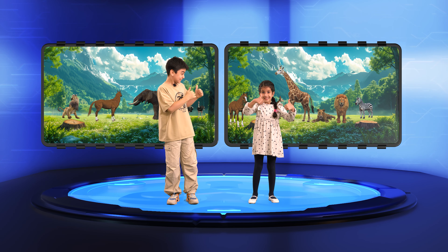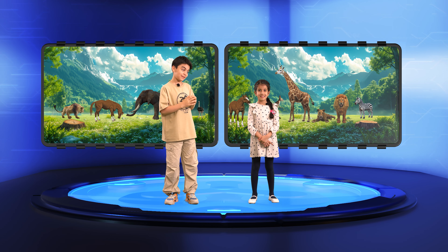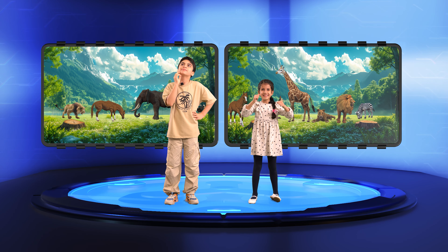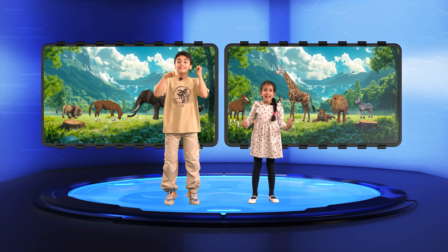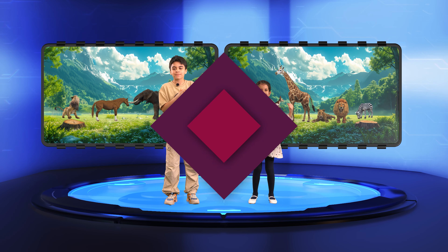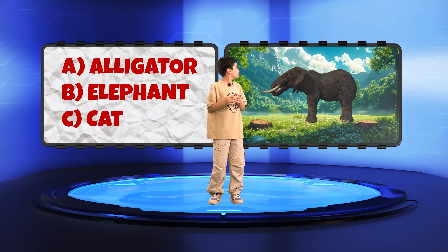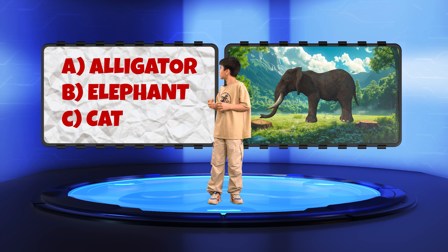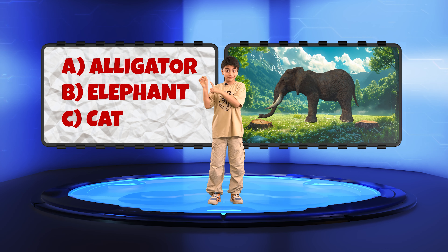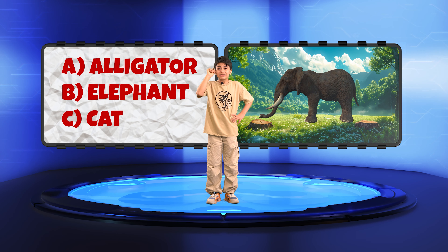we have images of six different animals. I will show each of you one animal at a time, and then I'll give you three options for its name. You have to tell me which one is the correct name for that animal. Are you ready to begin? Let's start with our first animal. Take a look at this magnificent creature. Kian, which one of these options is the correct name for this animal? A. Alligator. B. Elephant. Or C. Cat.